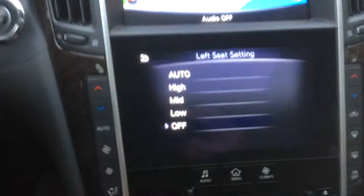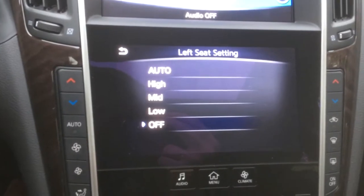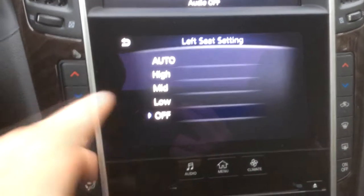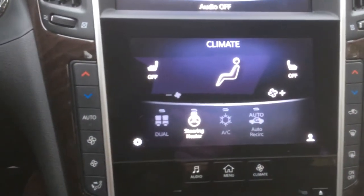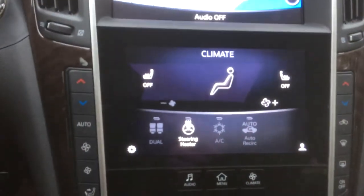Speaking of climate controls, your heated seats — it's not a physical button but a screen button. You can set it to automatic and the car will adjust to the interior temperature and adjust your seat temperature accordingly. You'll have high, medium, and low — typical things. But I don't understand why it's not a physical button.